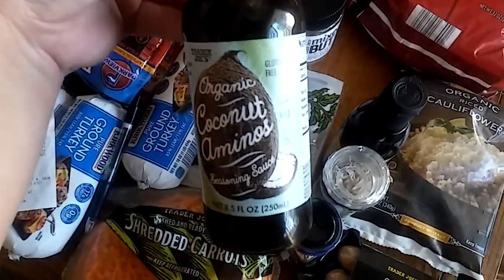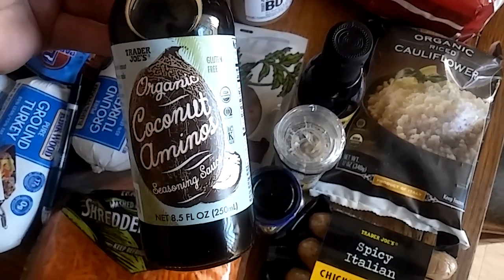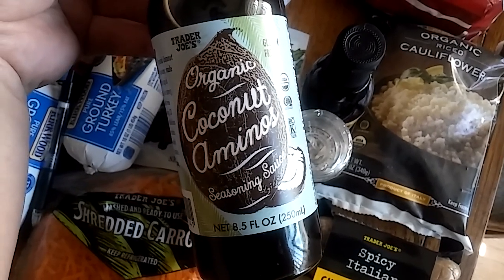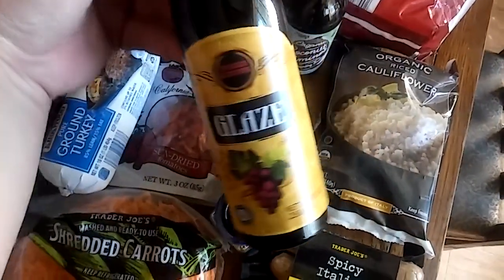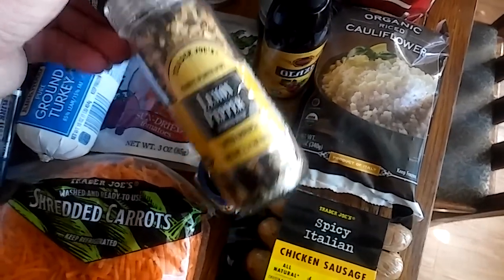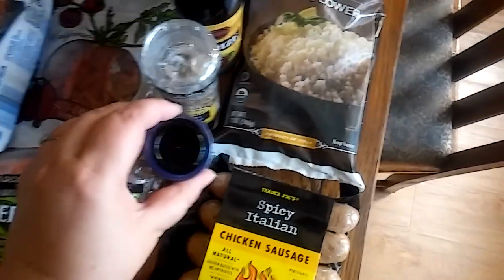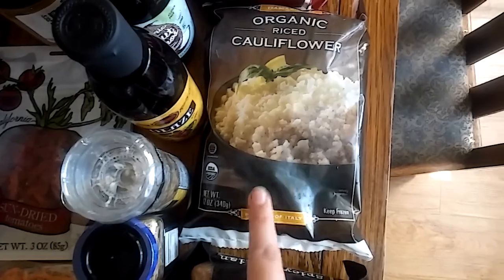I got coconut aminos because soy can be aggravating, so I'm not having any soy this month — this replaces soy sauce and was $2.99. I also got a balsamic glaze for $2.99, lemon pepper for $1.99, and the 21 Seasoning Salute — I heard it's pretty good — also $1.99. And I got organic riced cauliflower as a substitution for rice, $1.99.